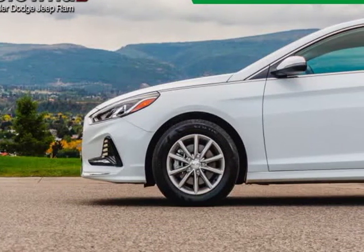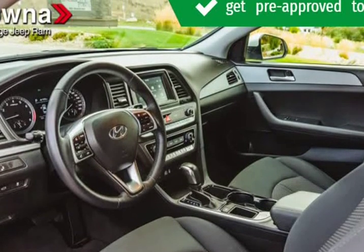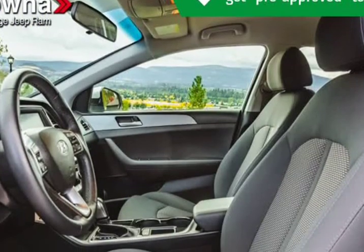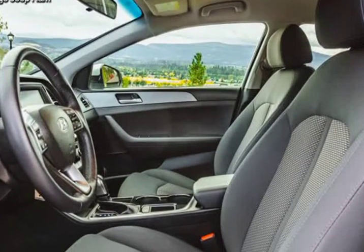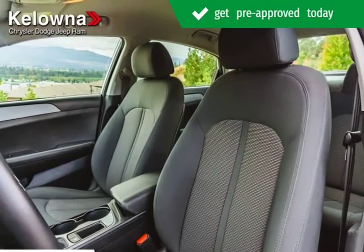We have a skilled and knowledgeable sales staff with many years of experience satisfying our customers' needs. We'd be happy to answer any questions that you may have. We are here to help you. Visit us at KelownaJeepRam.com.